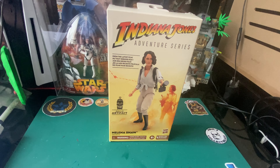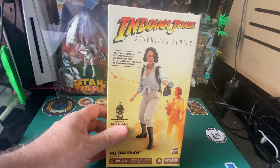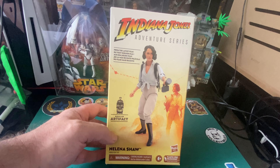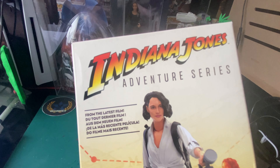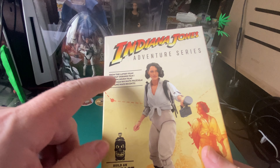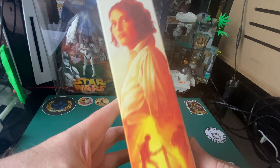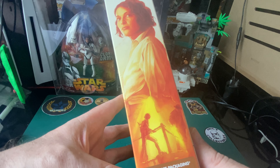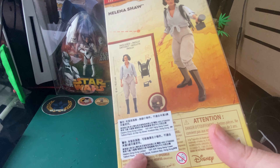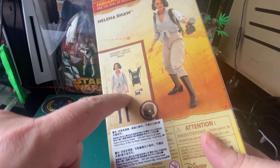Hello, welcome back to Blue Harvest Toys. Look what we've got - not even out yet and we've got it. If it looks that good, that is pretty cool. We've also got the artifact from the latest film. Nice little bit of artwork, and yes, we did get it from Hong Kong - it's imported.